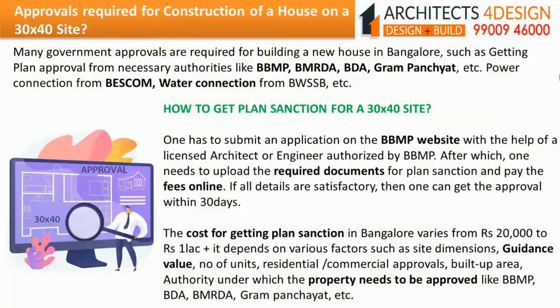How to get plan sanction for a 30x40 site? One has to submit an application on the BBMP website with the help of a licensed architect or engineer authorized by BBMP, upload the required documents, and pay the fees online. If all details are satisfactory, one gets approval within 30 days. The cost of getting plan sanction in Bangalore varies from Rs.20,000 to 1 lakh plus, depending on factors such as site dimensions, guidance value, number of units, residential or commercial approvals, built-up area, and the authority under which the property needs to be approved (BBMP, BDA, BMRDA, Gram Panchayat, etc.).